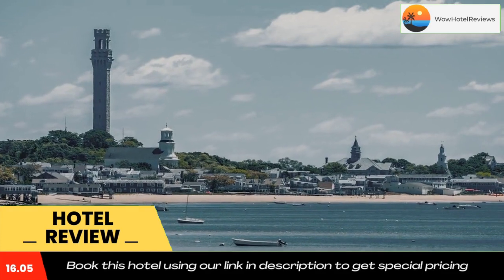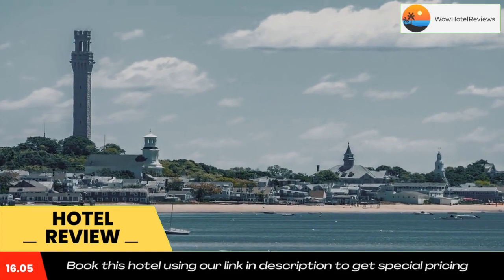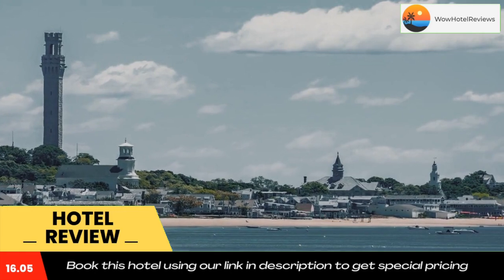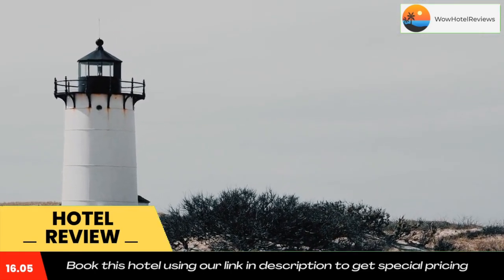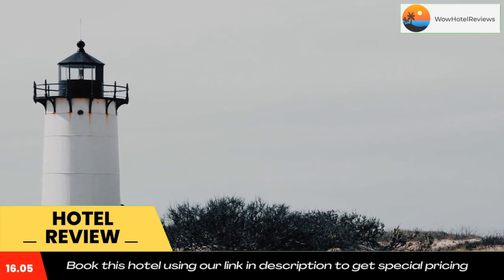The nearest airport is Provincetown Municipal Airport, 2.5 miles from the hotel. Use our link in the description to get a special discount on this hotel. Don't forget to like and subscribe to our channel.